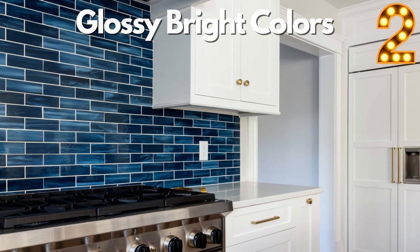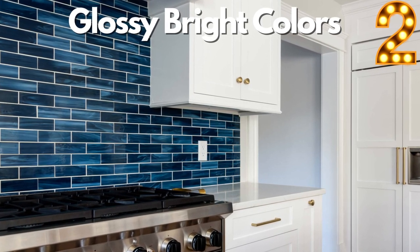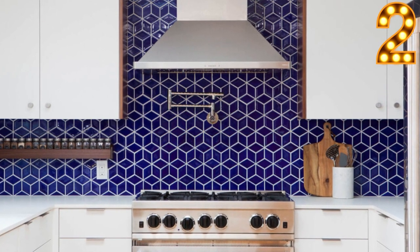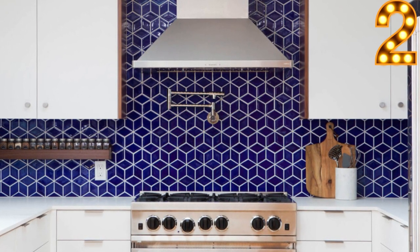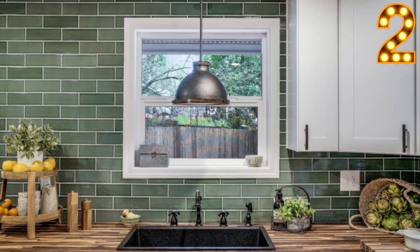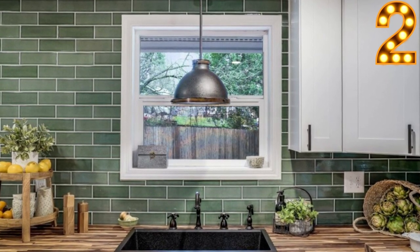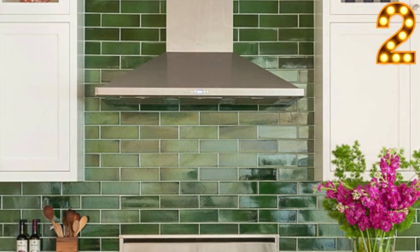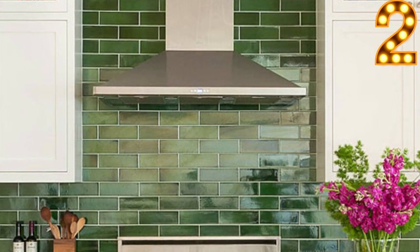For spot number two, we have Glossy Bright Colors. For this style, select a bright color palette such as blues and greens, and go for glossy tiles with a glossy finish. Even reflective mirrors can give this style a real eye-popping impact. Finish off the backsplash with a bright white grout for a polished, modern look.